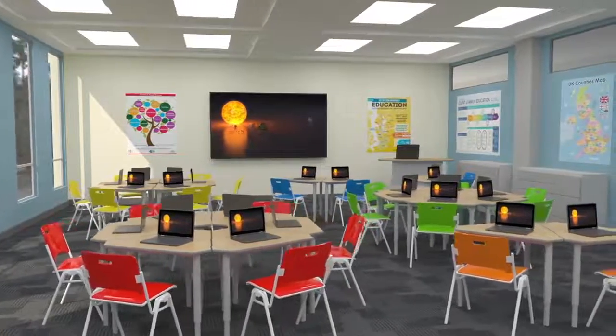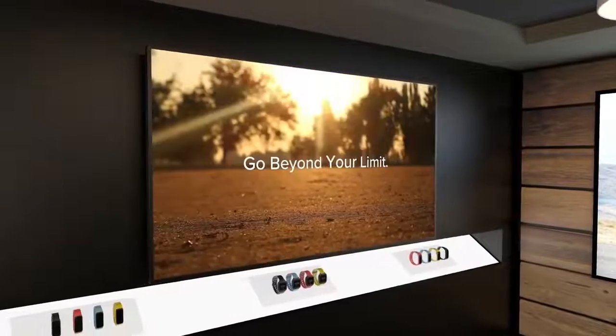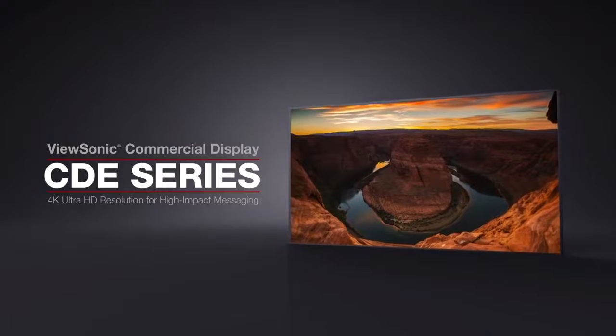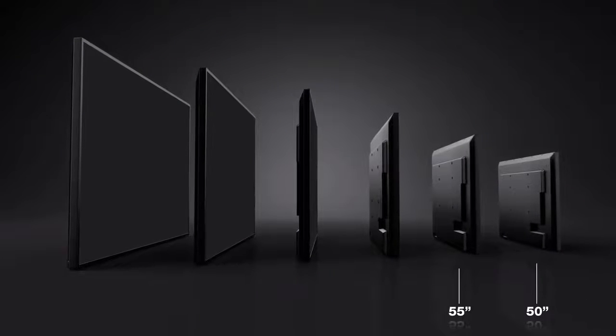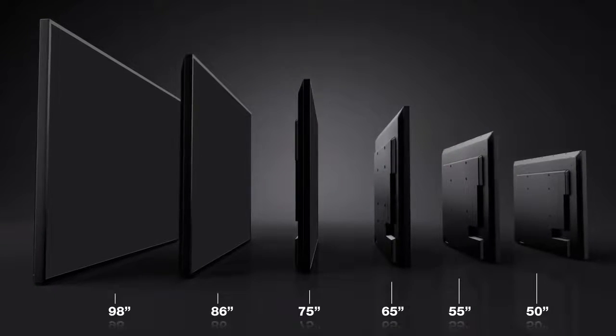Ideal for both educational or corporate use, as well as for retail digital signage, the ViewSonic CDE Series delivers true commercial display functionality in nearly any environment. Available in 50-inch, 55-inch, 65-inch, 75-inch, 86-inch, and 98-inch screen sizes.